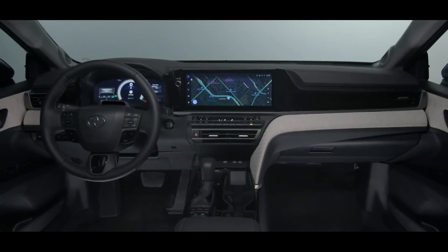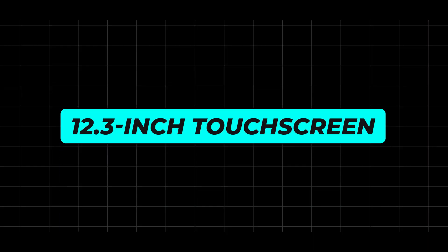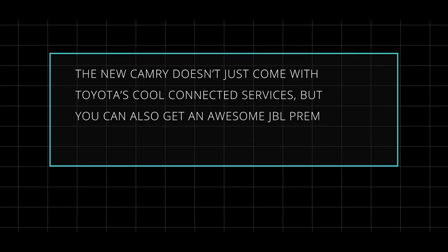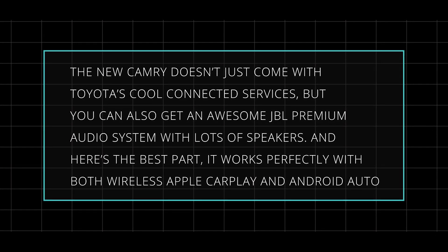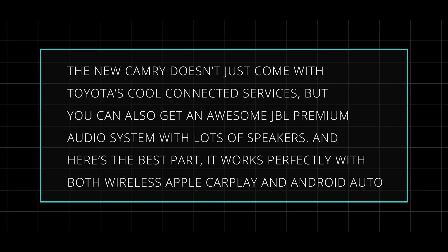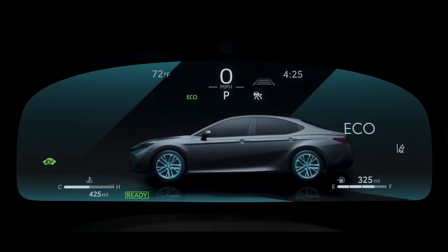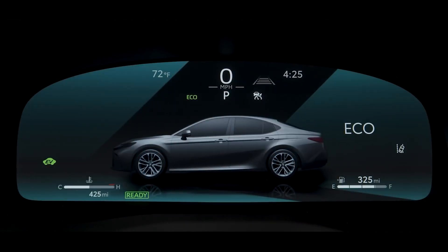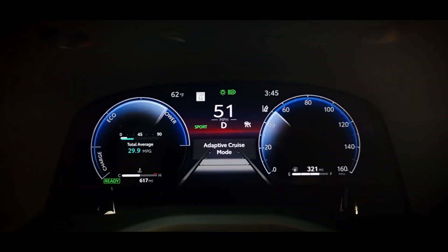At the heart of it all is the Toyota audio system. Whether you go for the standard 8-inch display or splash out on the 12.3-inch touchscreen, you're in for a treat. The new Camry comes with Toyota's connected services, and you can also get an awesome JBL premium audio system with lots of speakers. It works perfectly with both wireless Apple CarPlay and Android Auto, so you're always connected to your favourite gadgets on the move. There's also a clear 7-inch digital cluster display, and you can upgrade to the bigger 12.3-inch digital display for the ultimate cockpit experience.